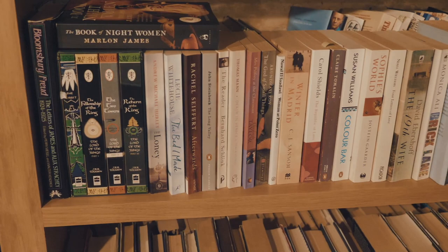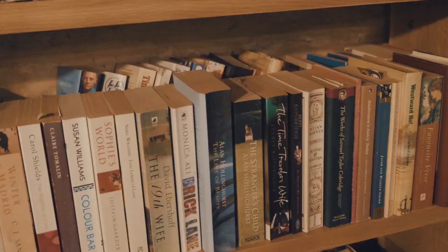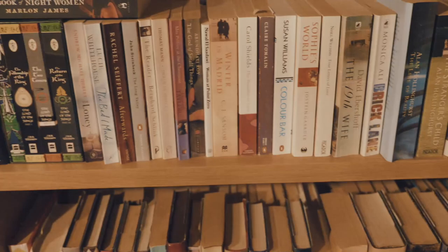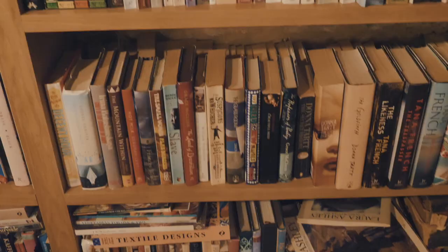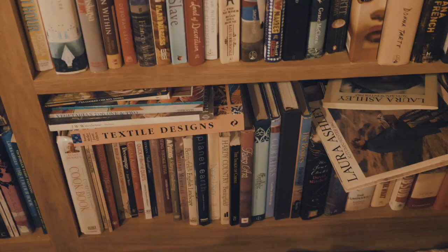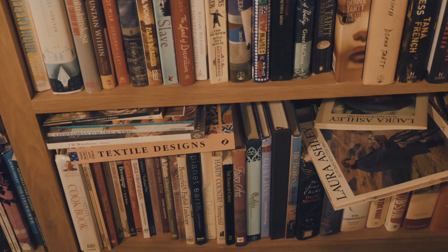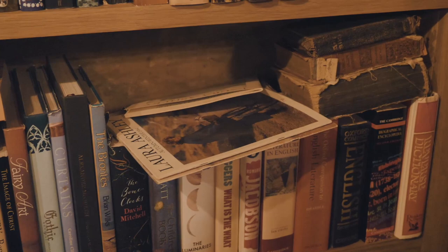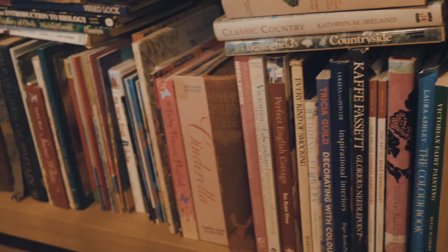Then on this shelf is a little bit more contemporary fiction. These shelves at the end are the most mishmashed — we've got some Tolkien to start, then various other novels: Sophie's World, The Time Traveler's Wife, Brick Lane — I remember that being a big deal when it came out. More contemporary fiction and hardbacks here. There's lots of Tana French, some Donna Tartt, Louis de Bernières. At the bottom it's a kind of mixture — lots of textiles books, some interior design and reference books.